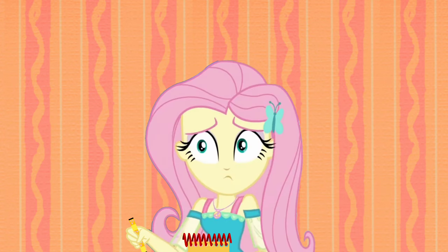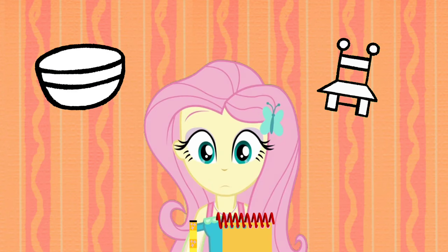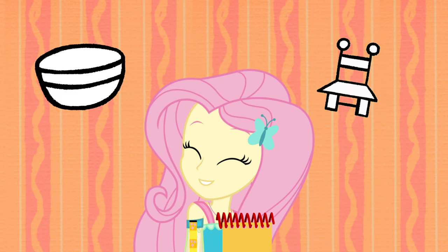What was our first clue? A bowl! Right, a bowl. And our second clue is a chair. A bowl and a chair? What story could Blue want to play with a bowl and a chair?